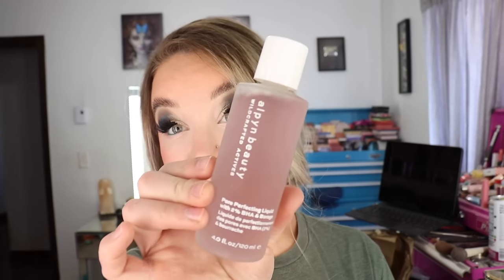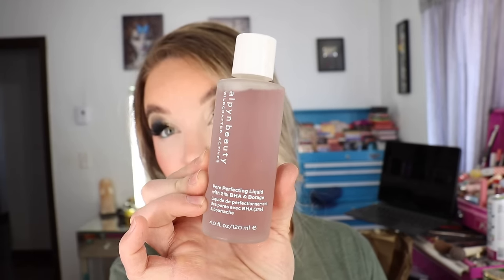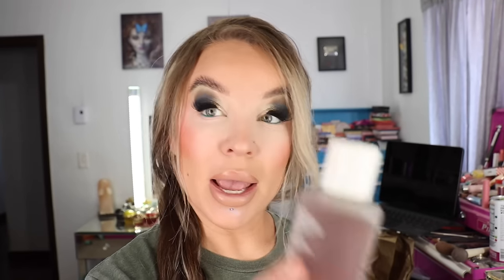I've actually put a couple pumps of the Pixi Glow Tonic with a couple drops of this and mixed them together as well, which is what I did this morning. I'm kind of dabbling with the products and I do have to be a little bit careful with the acids — I've been known to overdo it a time or two. But it is quite gentle. So that one is a stay-tuned type of product — the Pore Perfecting Liquid with 2% BHA.